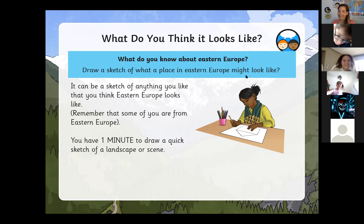I'm interested to see what you all draw, what you think Eastern Europe might look like. Houses, gardens, shops, mountains, lakes, rivers — anything, even if it's wrong, it doesn't matter. I just want to see what you think you might find in Eastern Europe or what you think it might look like.